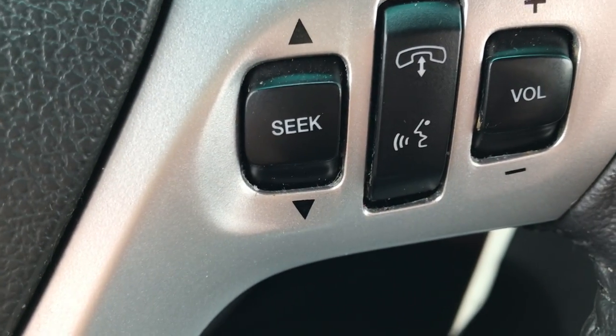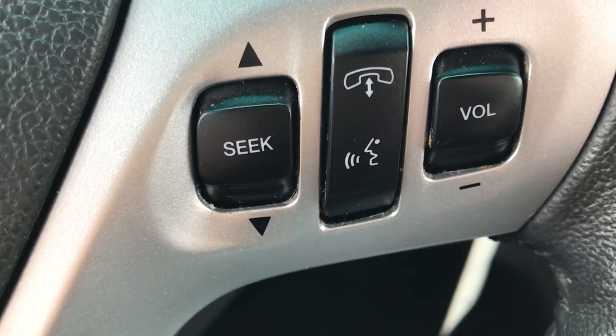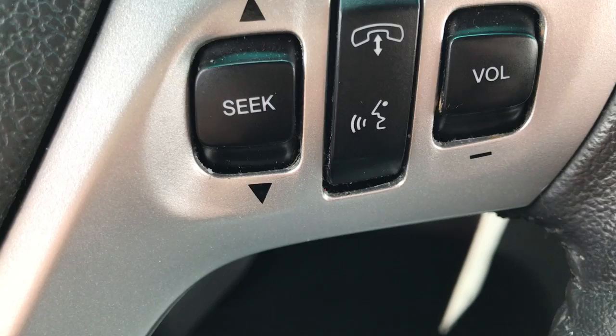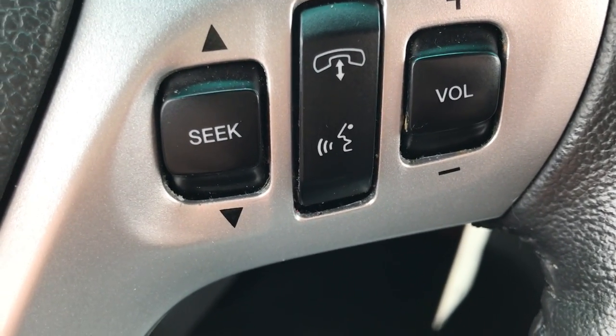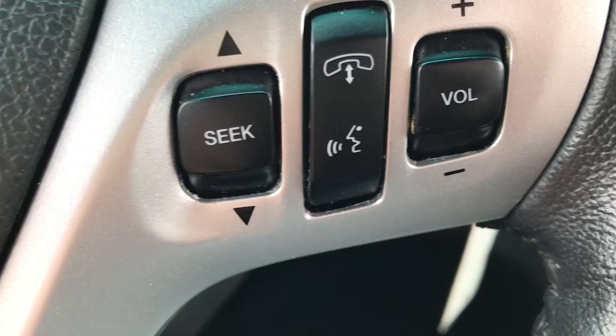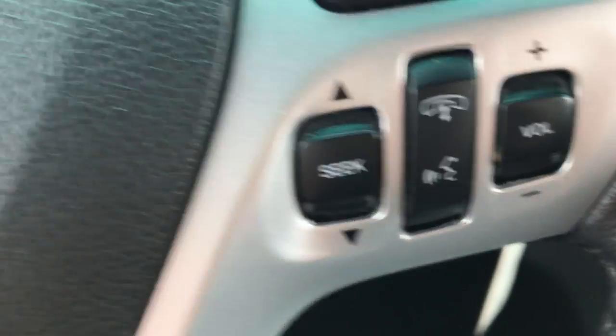Ford Sync with Bluetooth is more than just Bluetooth for a phone. It allows you to wirelessly play music from your phone, control your phone, and it will even read text messages to you — and so much more. Definitely something worth checking out.